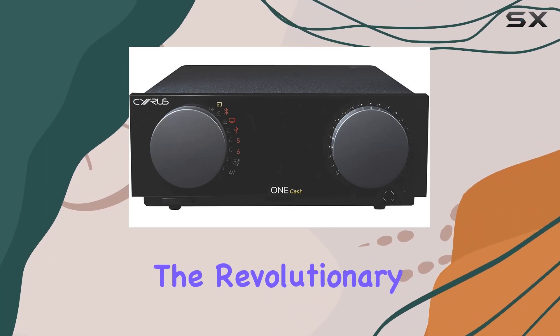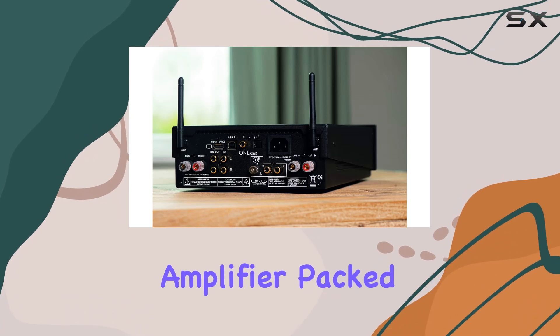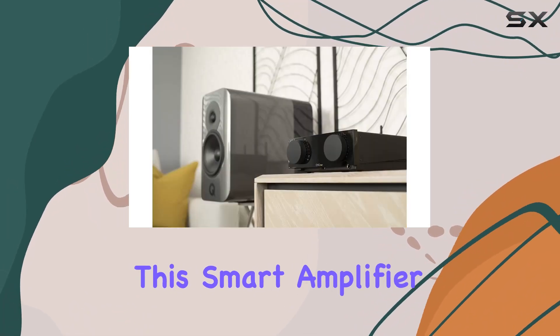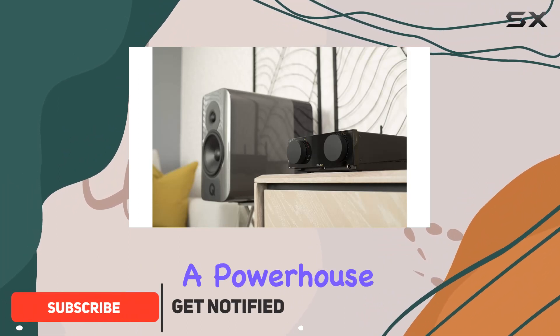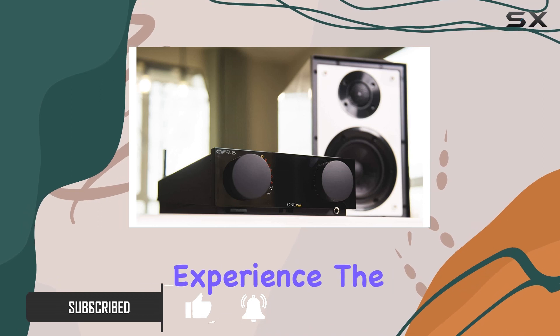Today, we're diving into the revolutionary world of audio with the Cyrus OneCast Wi-Fi Amplifier. Packed with cutting-edge technology developed at the Cambridge headquarters, this smart amplifier is not just a powerhouse with 100 watts per channel, but also a gateway to a seamless music streaming experience.